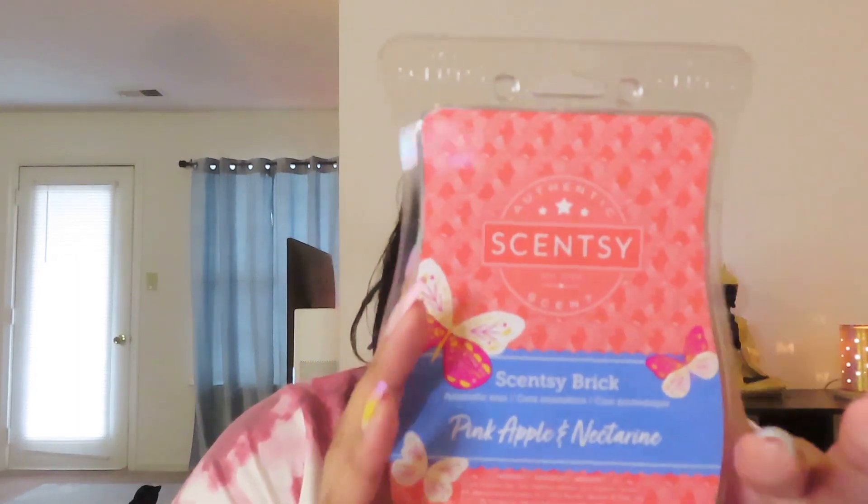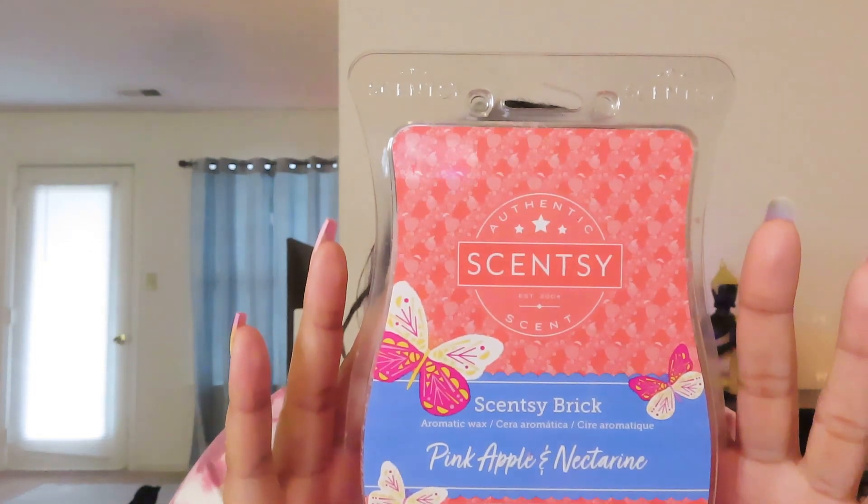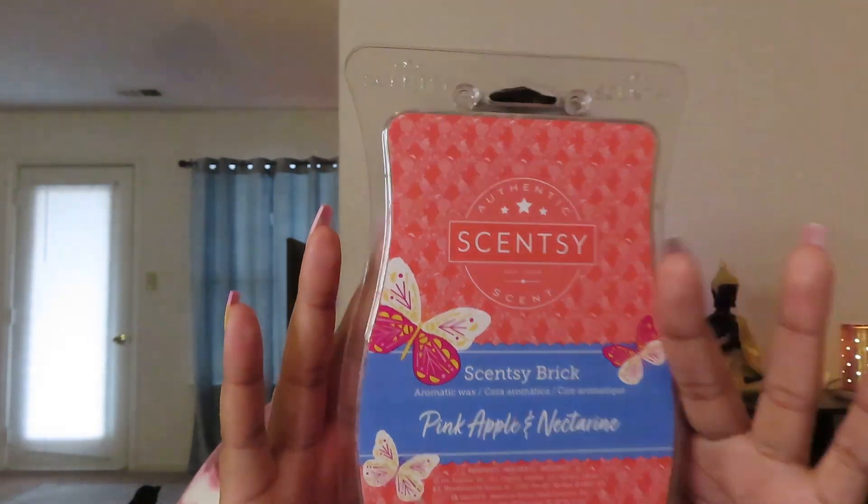This one is Pink Apple and Nectarine. Pink apple and golden nectarine dance in a field of wild poppies with lush sugar cane. This one was actually really really nice — I enjoyed it. The only negative thing is it's not that strong at all.